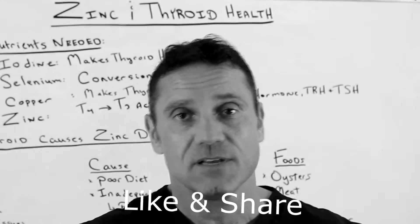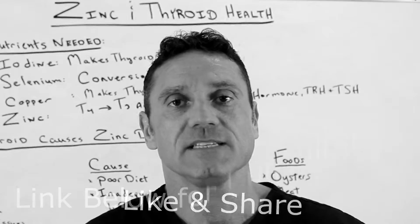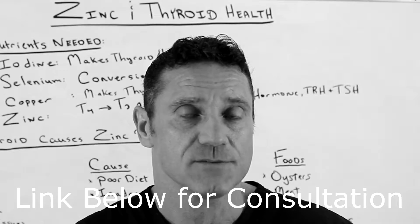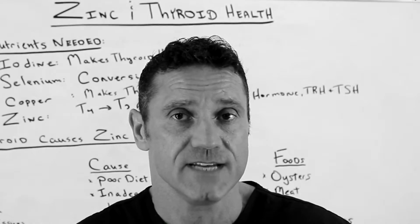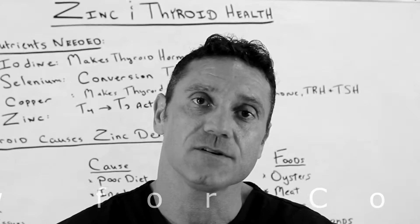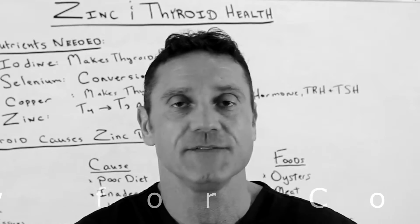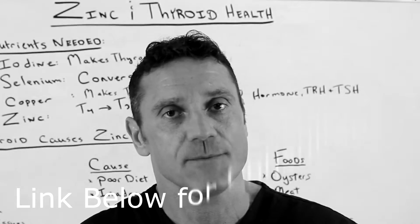Please hit the like button down below, and if you find this information valuable, please share with a friend. If you have any questions, please leave them down below. And if you want to schedule me for a 15-minute free consultation to see how I can help you, please follow the link down below, go to my website, book a consultation in the upper right-hand corner, and let's chat for about 15 minutes to see if I can help you out.